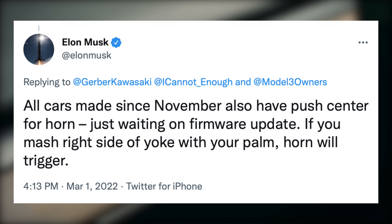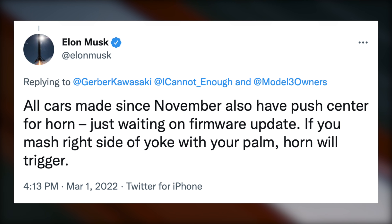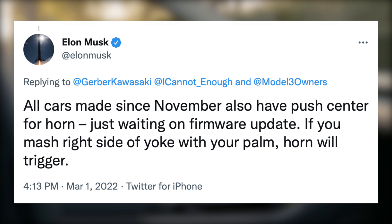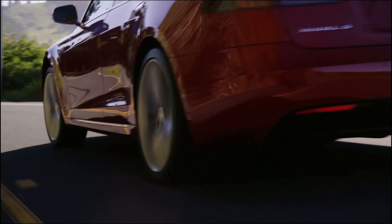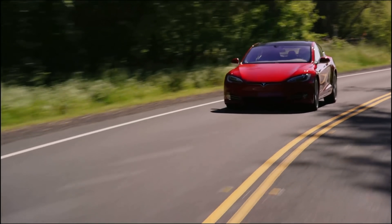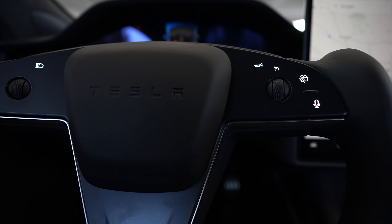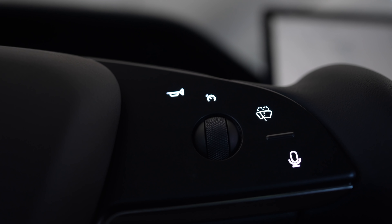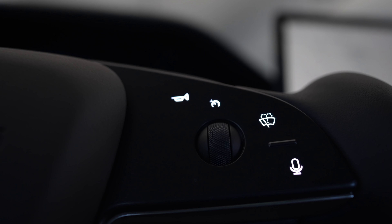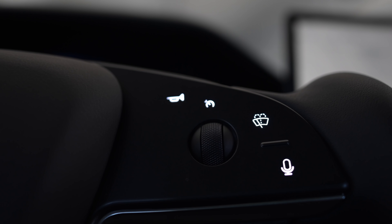Tesla has officially made a big change to the Model S. Elon Musk said: 'All cars made since November also have push center for horn, just waiting on firmware update. If you mash the right side of the yoke with your palm, the horn will trigger.' This means that once the firmware comes — which is shockingly about 4 months late — a normal horn will be available on the Model S yoke. I purchased mine in September, so mine will always have the touch-sensitive horn button, which is frustrating. I'm really curious as to why Tesla made this move to a touch-sensitive horn button for about 6 months of production and then changed it, but we may never know.